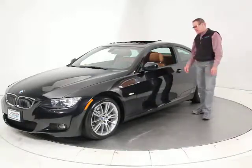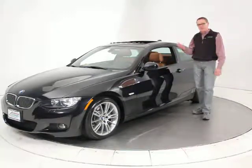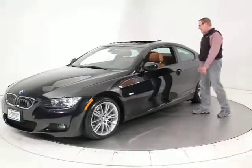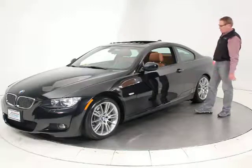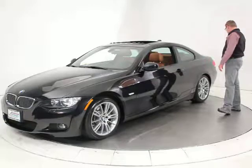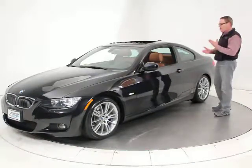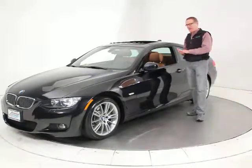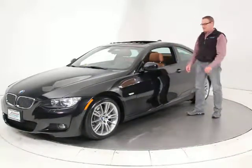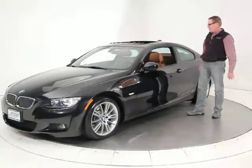It's only got 29,000 original miles, still under BMW factory warranty and full free maintenance, and it's just in impeccable condition. All the body and paint is the original paint. It's a nice one-owner car, came right off a lease from BMW Financial Services. All the services are up to date — just a clean, nice example of the car.